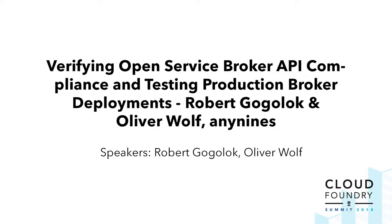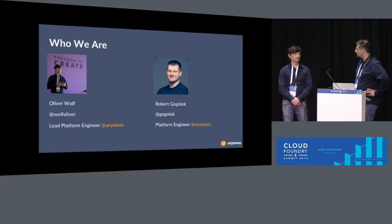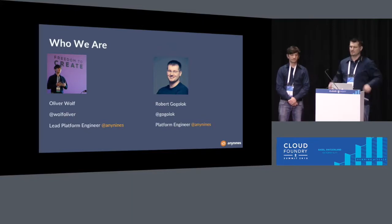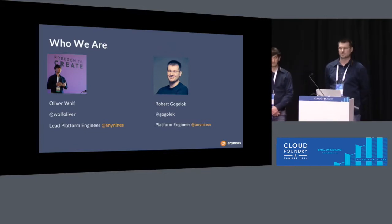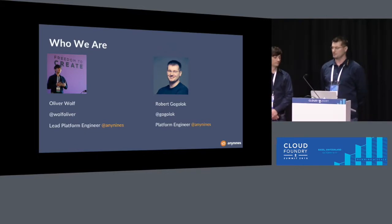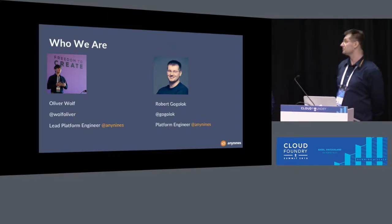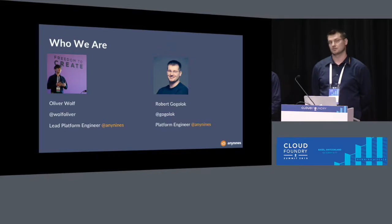Welcome everybody, welcome to our talk: verifying Open Service Broker API compliance and testing production environments. I'm Robert, a Platform Engineer at N9s. I'm Oliver, part of the same team as Robert. We are both part of the N9s Data Service Team, and on a daily basis we are working with the Open Service Broker API. We are here to share our experience in using and testing the Open Service Broker API in production environments.